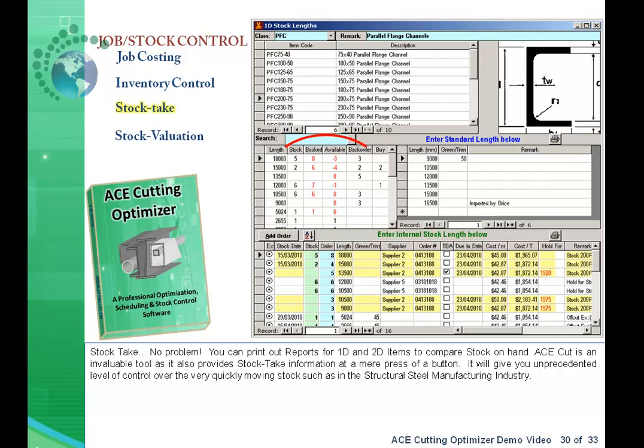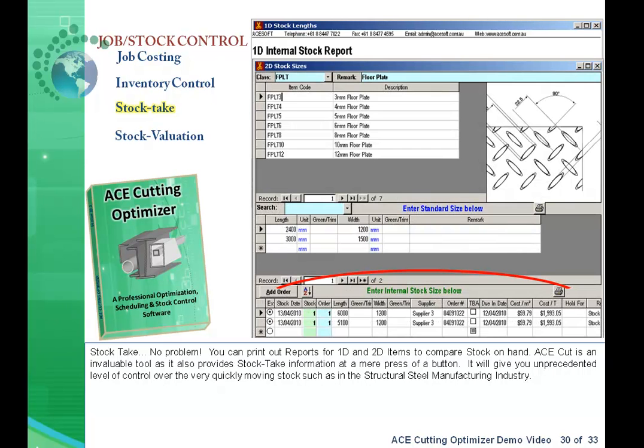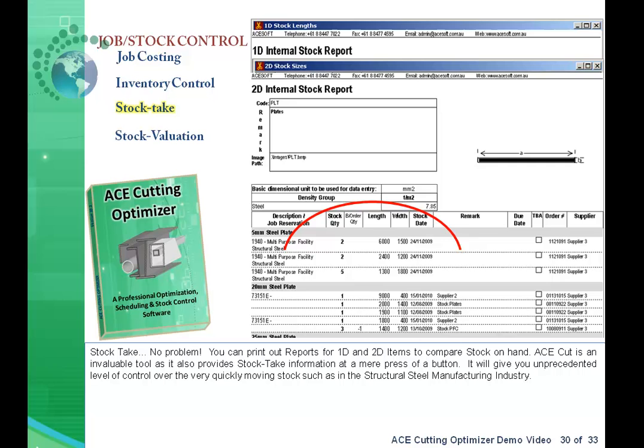Stock take? No problem! You can print out reports for 1D and 2D items to compare stock on hand. AceCut is an invaluable tool as it provides stock take information at a mere press of a button, giving you an unprecedented level of control over the very quickly moving stocks such as in the structural steel manufacturing industry.